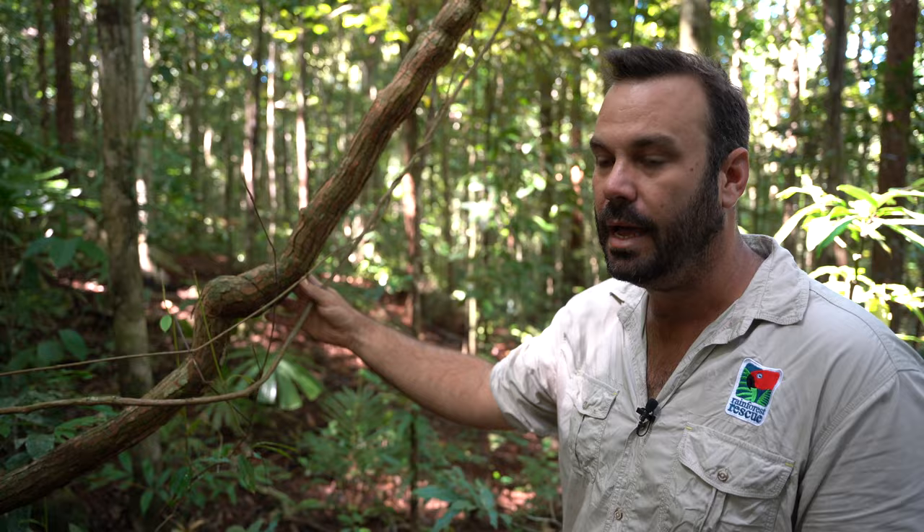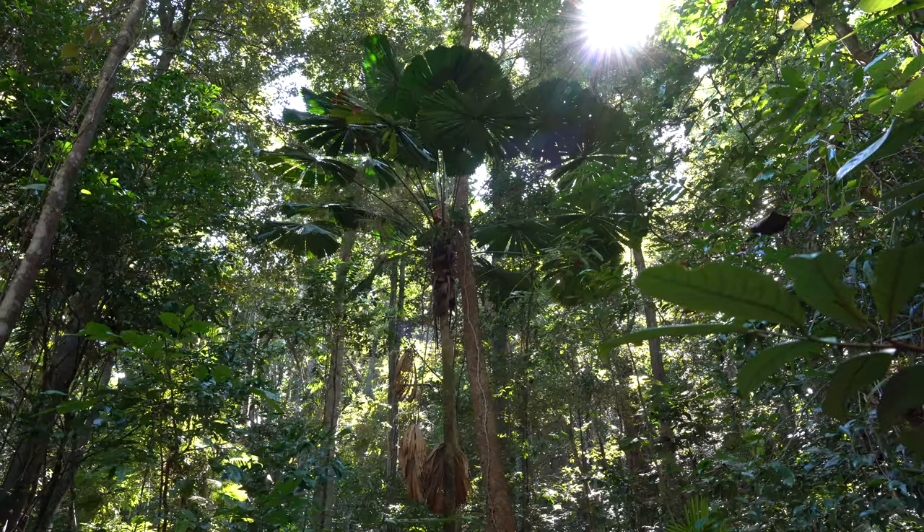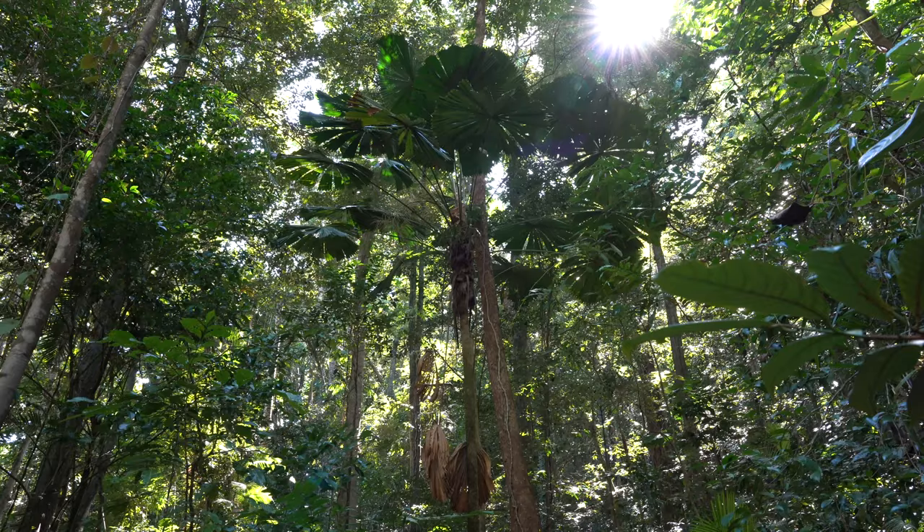G'day folks, Justin McMahon here from Rainforest Rescue, the local Daintree Land Manager. We're here at Lot 18 today checking out the absolute awesome quality of this landscape.